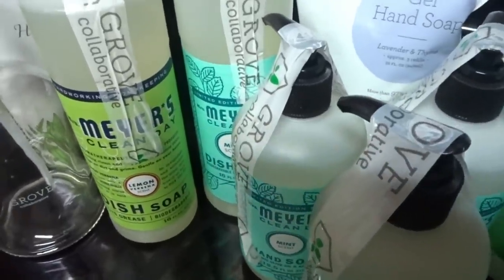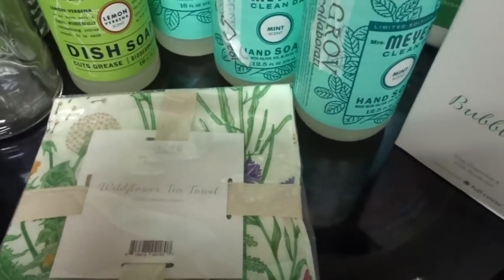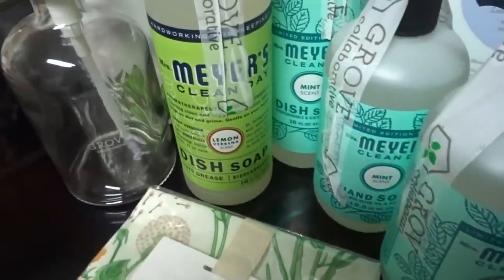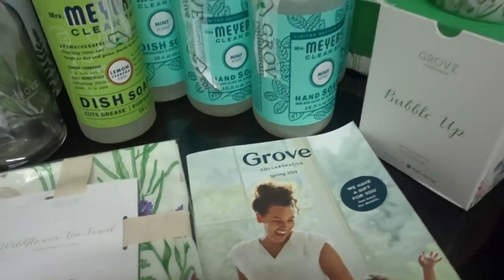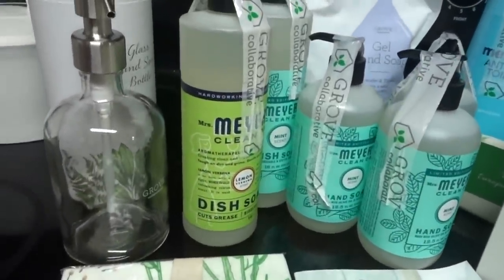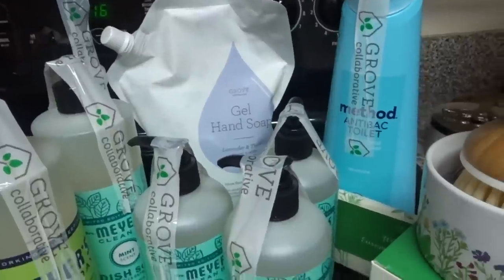That hand soap is actually going into a box to ship to Poota in her next care package — I buy things for myself and I buy things for Poota to send to her. I also have this wildflower tea towel, which is really cute, goes with the other motif, and came with the spring special. And of course you get the Grove Collaborative little catalog that lets you know about new items in stock you might consider on your next shipment.